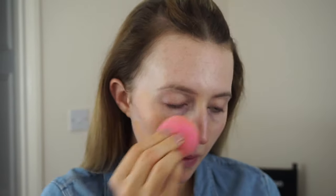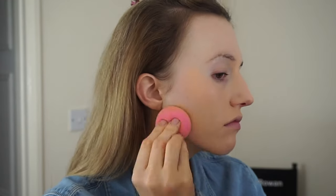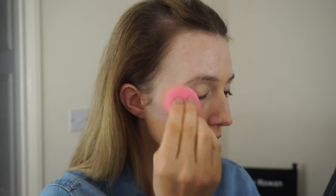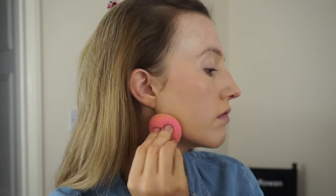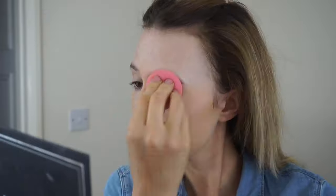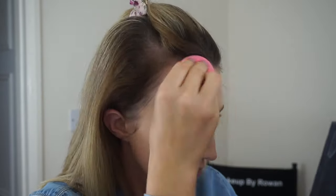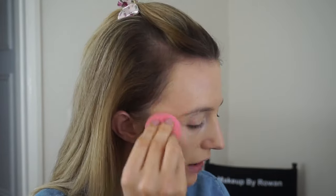Moving on to foundation, I'm taking the MAC Studio Fix foundation in the colour NW15. Now because I'm wearing fake tan — I don't fake tan my face, I just go up to my neck — that's why I'm using a darker foundation. So at the minute it looks really funny on my skin, but once it's all blended in it'll be perfect. I'm just taking a damp beauty blender to buff this all into my skin.